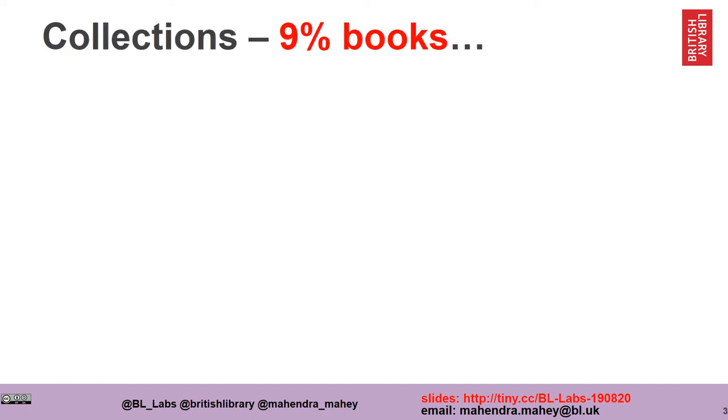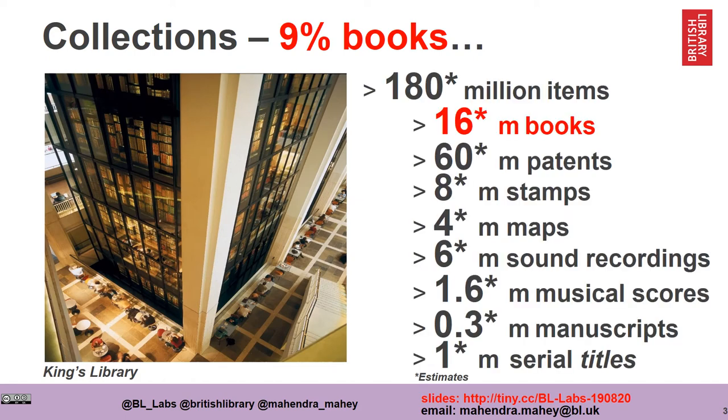The British Library is one of the largest libraries in the world. Our collections are vast. Just to give you an idea of the scale, only 9% of our collections are actually books. We estimate we have about 180 million items, and that's about 16 million books. We also have things like patents, stamps, maps, sound recordings, musical scores, manuscripts and serial titles.